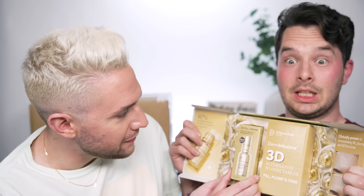Dr. Dennis Gross — I used to work for them. We have the 3D Alternative to Injectables — fill, plump, and firm. Clinically proven to immediately lift, plump, and fill fine lines — not after a certain amount of time, immediately. And I'm always talking about not liking my forehead lines. I've thought about getting Botox but the reason I don't want to is because when I do comedy videos I'm very mobile and I don't want limited mobility in my face. But this is worth an immediate try.